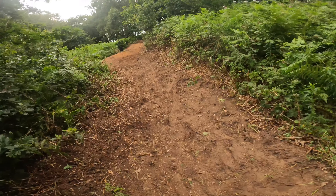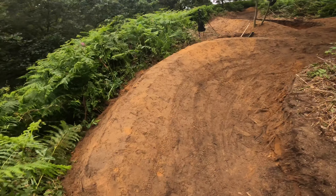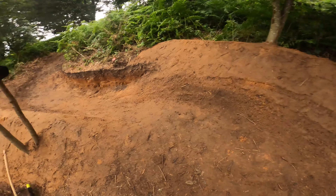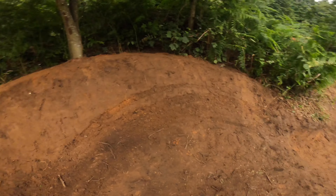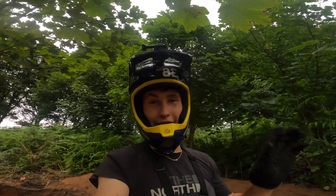I had another amazing day at the trails today, loads of stuff done as always. Here's the new berm - it still needs a lot of work but it does work, which I'm happy about. So yeah, if you enjoyed the video make sure you like, comment, share and subscribe and I'll see you in the next one.